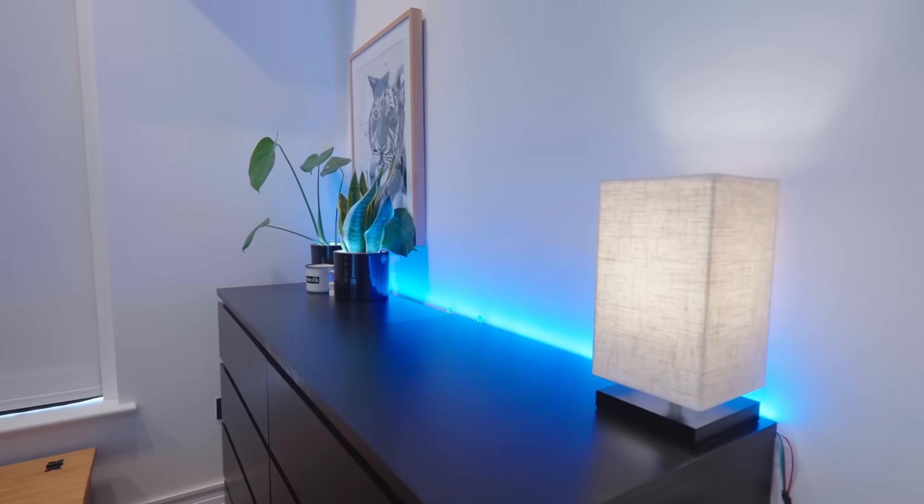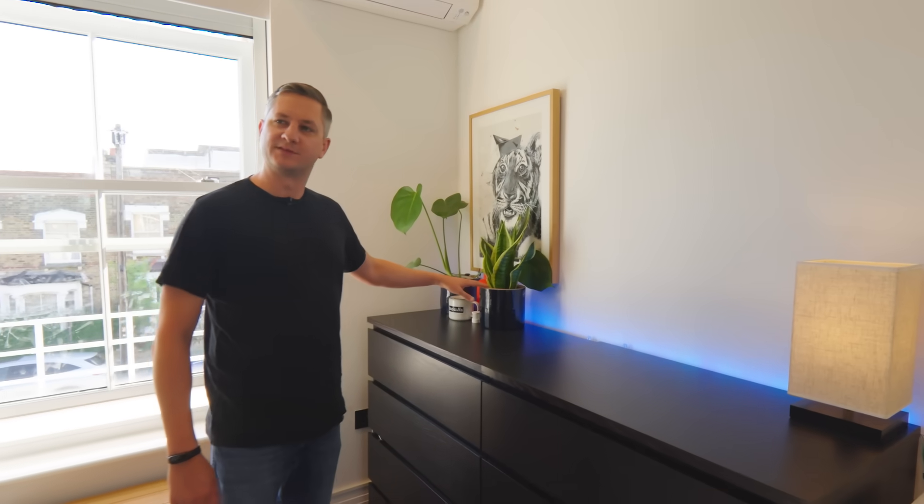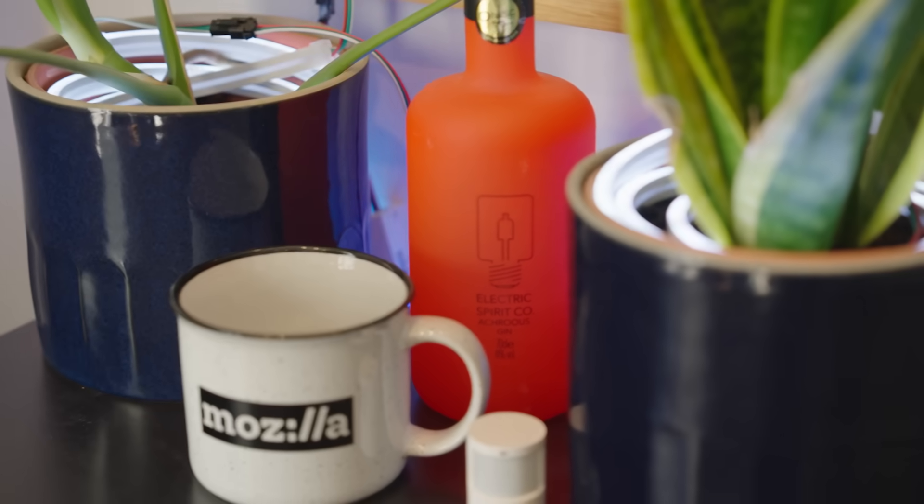There's some WLED lighting behind here which does different effects. I've also got lights in my plants that light them up from underneath — I just think it looks really cool. That was the office.